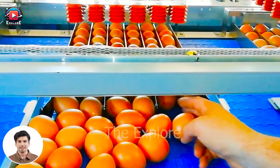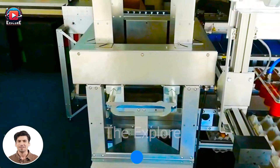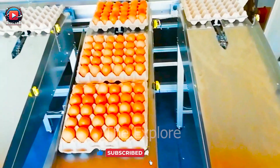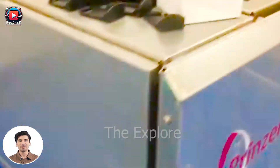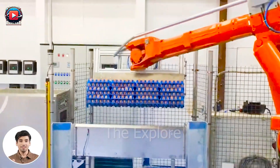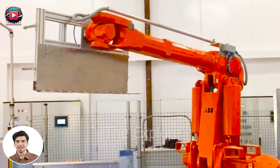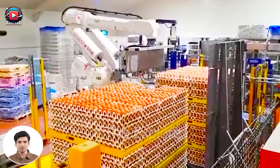As science and technology continue to advance, they bring forth remarkable applications and incredible innovations that have completely replaced human labor. Witness a remarkable new advancement: the Megan robot, capable of completing tasks that demand meticulous attention to perfection. With intelligent sensors and powerful motors, it autonomously identifies and categorizes eggs according to specific quality standards.